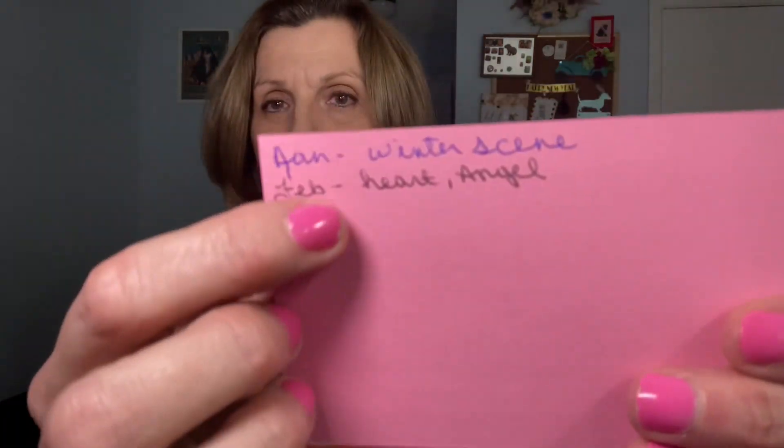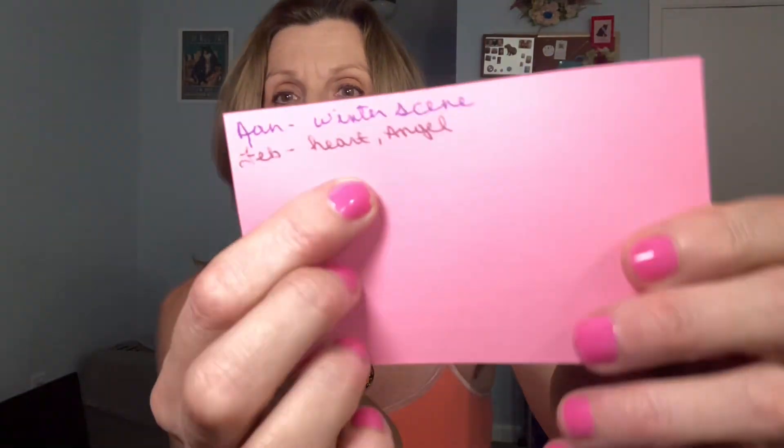She had two prompts for February. January was a winter scene, and this one is February — a heart and an angel. So I did two pictures out of two books I have.